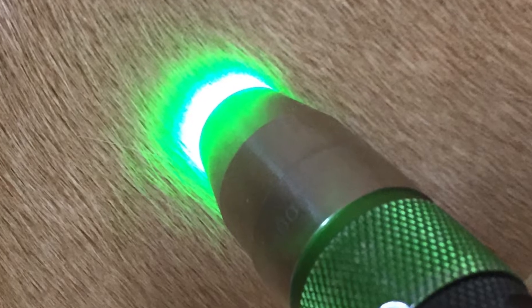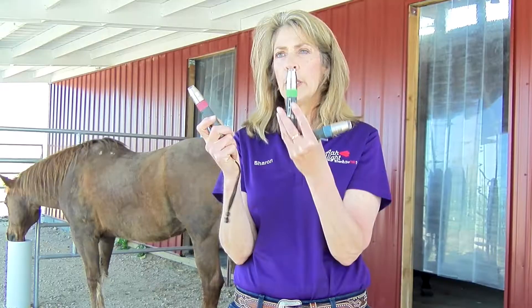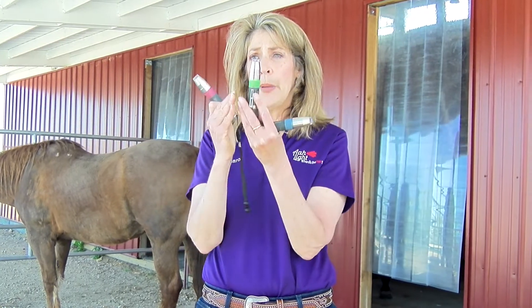Green is the light that you can use any time when you're not sure whether to use red or blue. It'll ground you. It's all about bringing you into balance — it's the most predominant color we have in nature.